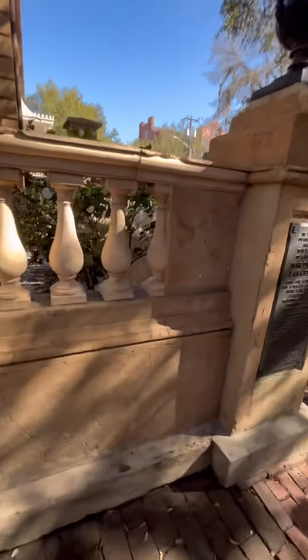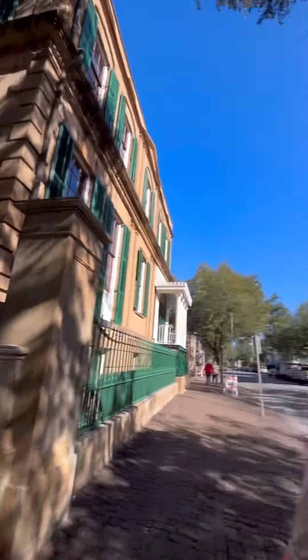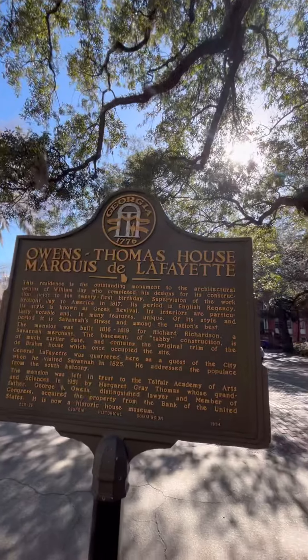The architect was William Jay, an Englishman, who also designed the Telfair family mansion on Bernard Street in 1820, which is now the Telfair Academy of Arts and Sciences.